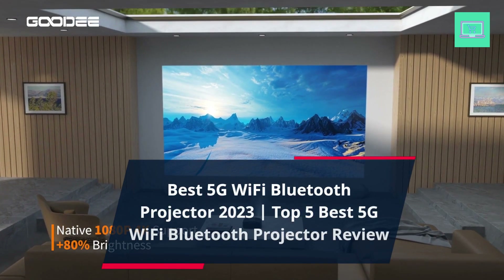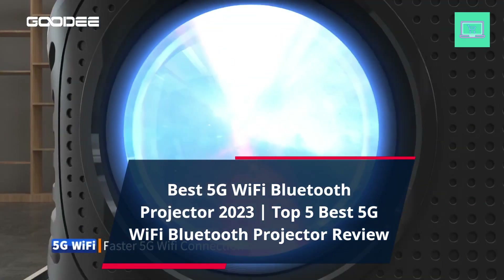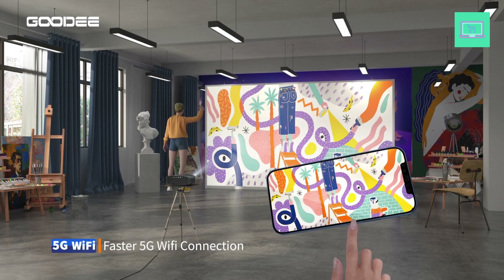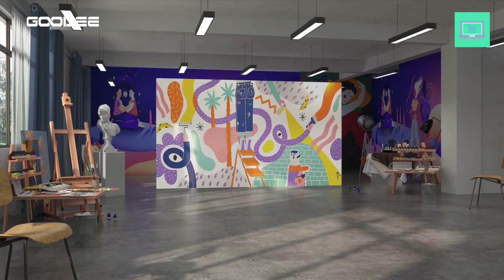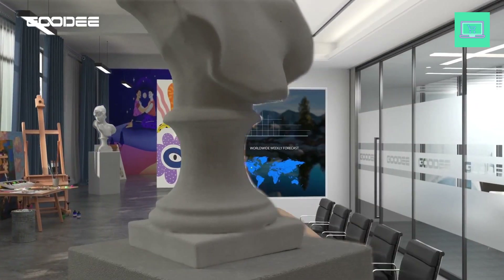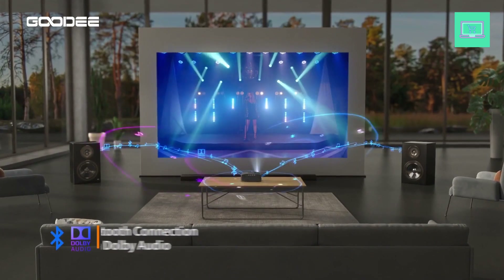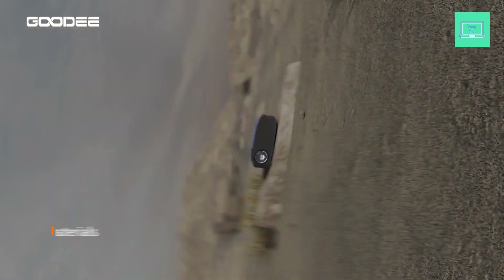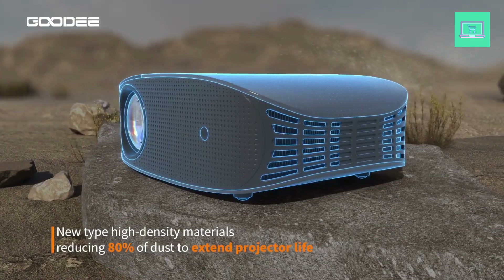Best 5G Wi-Fi Bluetooth Projector 2023 — Top 5 Best 5G Wi-Fi Bluetooth Projector Review. In recent years, the advancement of technology has led to the creation of some truly remarkable devices, and 5G Wi-Fi Bluetooth projectors are no exception. These powerful and versatile devices allow you to project high-quality content from your phone, tablet, or laptop onto a big screen, making them perfect for movie nights, presentations, or even gaming sessions. With so many options available in the market, it can be overwhelming to choose the right one for your needs.